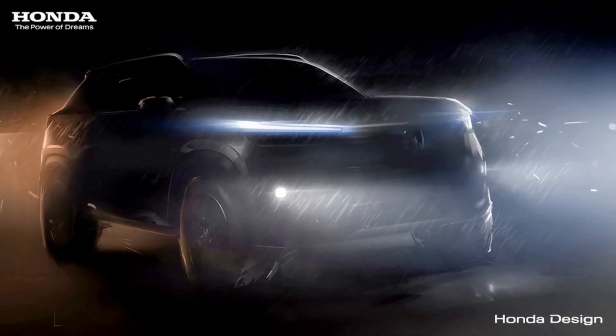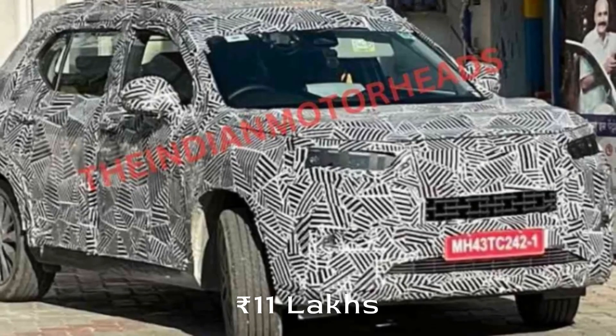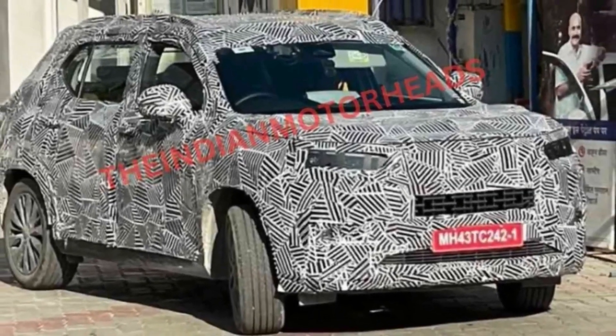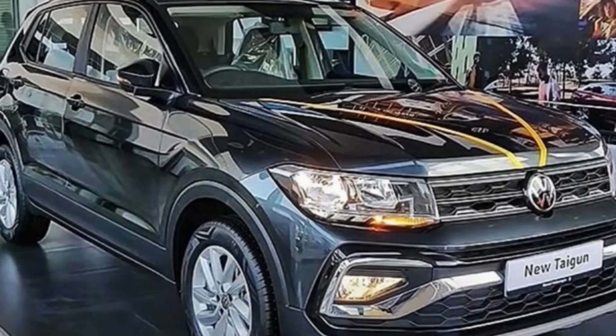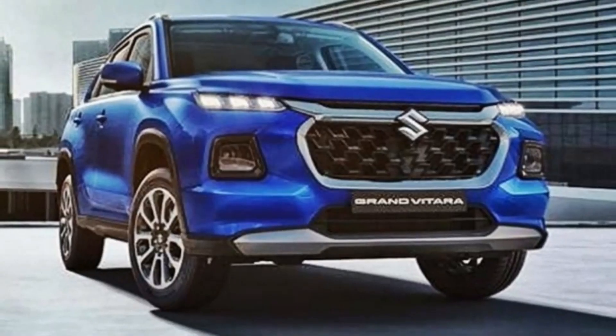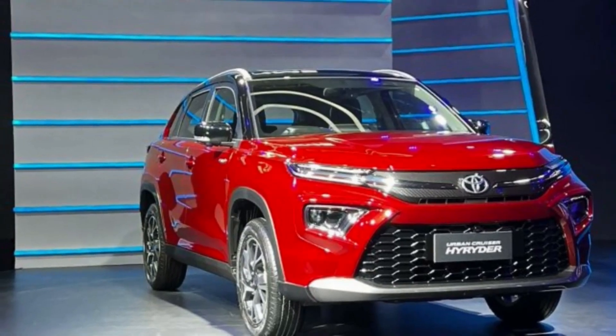The new model is expected to be launched with a starting price of rupees 11 lakhs. It will not only rival the Hyundai Creta but also lock horns with the likes of Kia Seltos, Volkswagen Taigun, Maruti Suzuki Grand Vitara, and Toyota Urban Cruiser Hyryder.